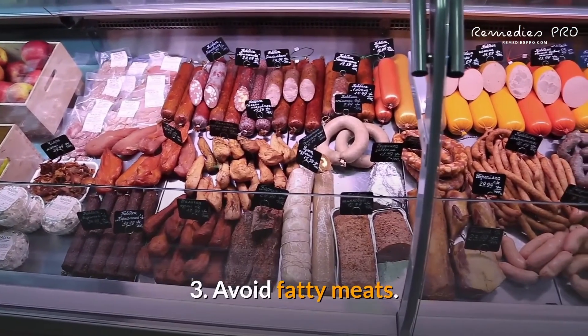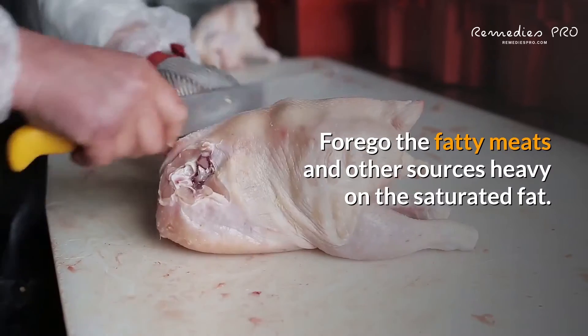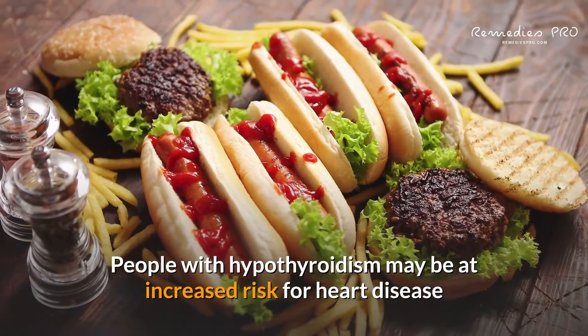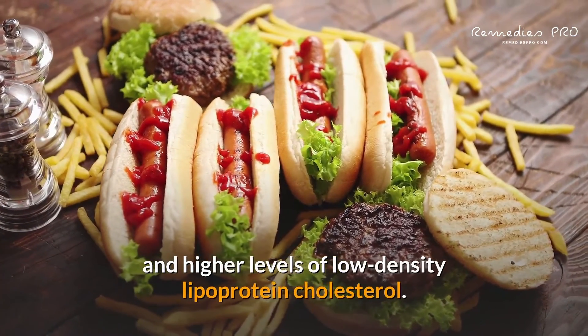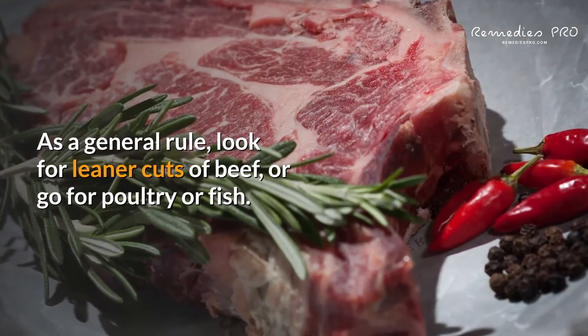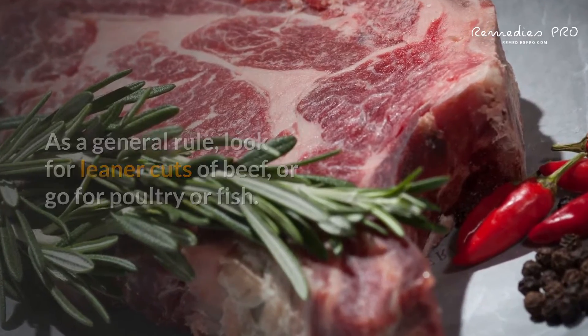3. Avoid fatty meats. Forgo the fatty meats and other sources heavy on the saturated fat. People with hypothyroidism may be at increased risk for heart disease because of an association between hypothyroidism and higher levels of low-density lipoprotein cholesterol. As a general rule, look for leaner cuts of beef, or go for poultry or fish.